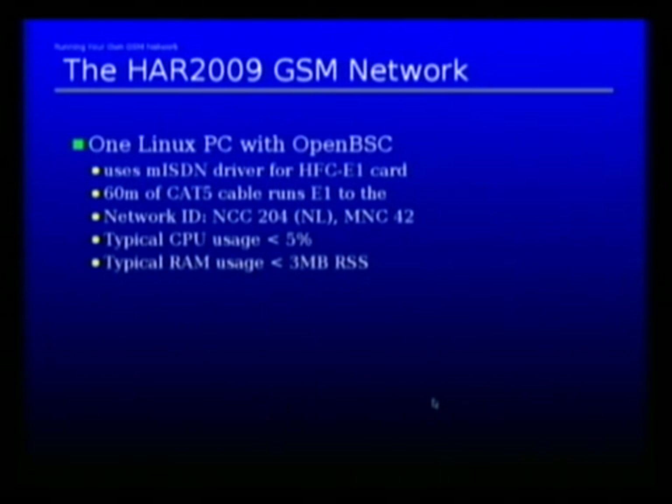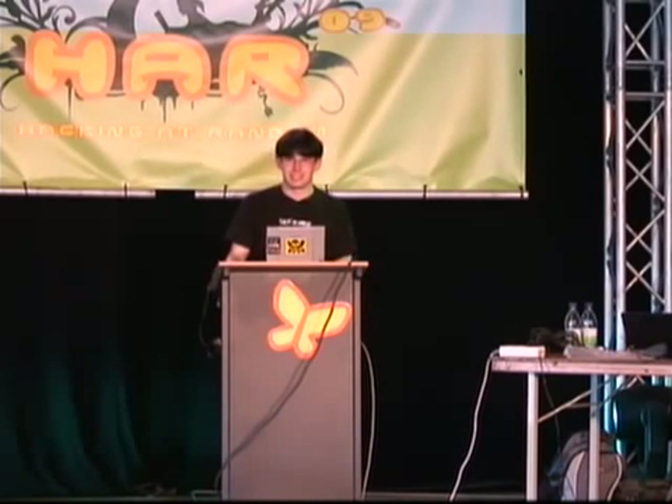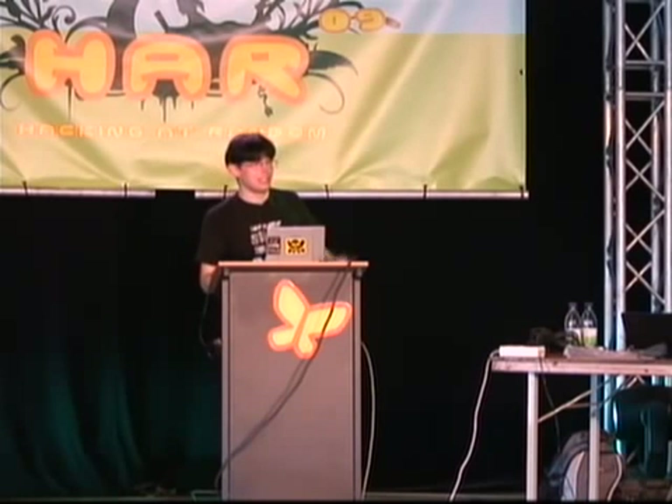The network ID we use is 204-42, which is Netherlands and the operator called 42. 42 was unused and the regulatory authority said we could use it. The typical CPU use is less than five percent, and the resident set size in RAM is somewhere around three megabytes — just to give you an impression of how few computational resources you need to operate a GSM network these days. Back in the 80s you needed massive racks full of discrete TTL components, and today the machine is a three-year-old Opteron at 1.6 gigahertz, nothing too fancy.